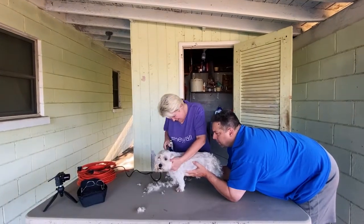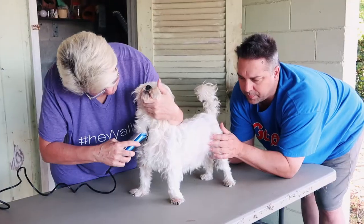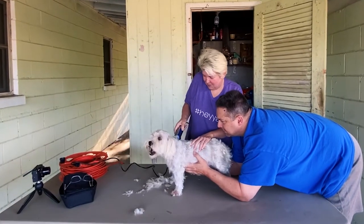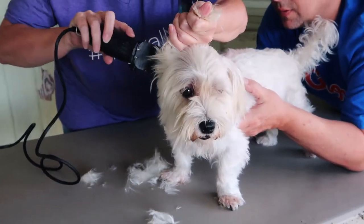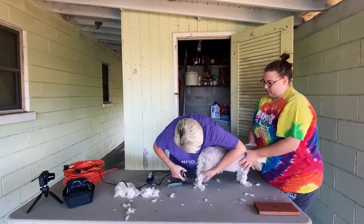After the bath it was time for the haircut. Joni B is taking a million for the team here because she bathed them and is grooming them. Clyde went first this time because, let's be real, he's the one that really needs a haircut. We used Andis dog clippers that we picked up at our local pet store for the bulk of the haircut.